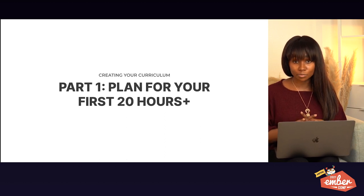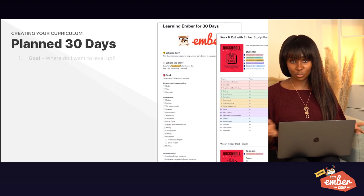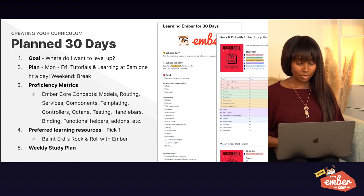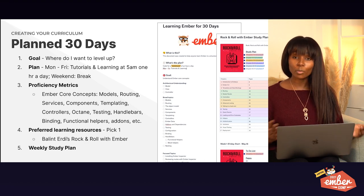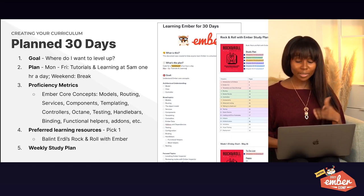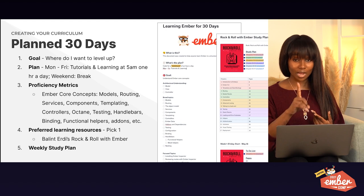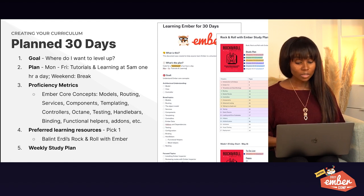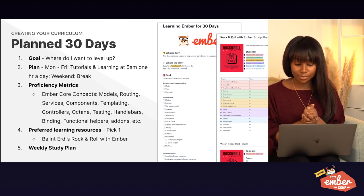In the spirit of The First 20 Hours, I decided to plan out my first 30 days. 20 hours is usually one hour for two weeks, but I expanded it to a full month. I write out my goals — where do I want to level up? In this example, I wanted to level up in all Ember core concepts. My plan: Monday through Friday, tutorials and learning at 5am, a minimum of one hour a day. On weekends, I take my breaks — always make room for breaks and give your brain rest.